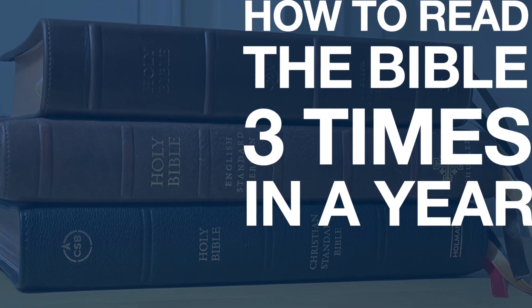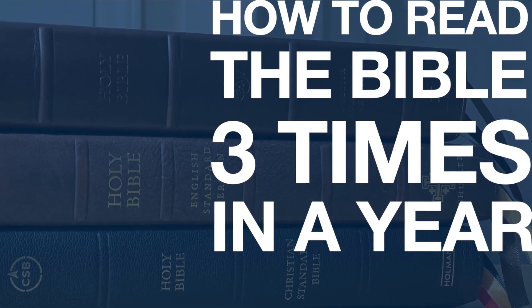I found that the iPhone took pretty good pictures and, more importantly, it got the job done. All that to say, portability matters. I'm going through this series called How to Read the Bible Three Times in One Year, and today is tip number 2.